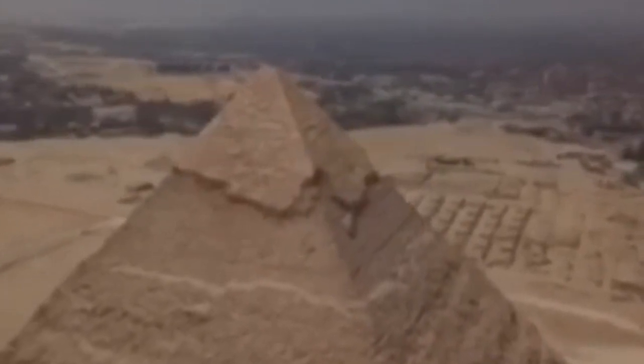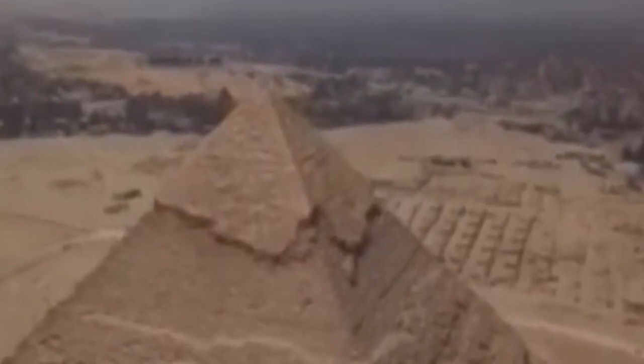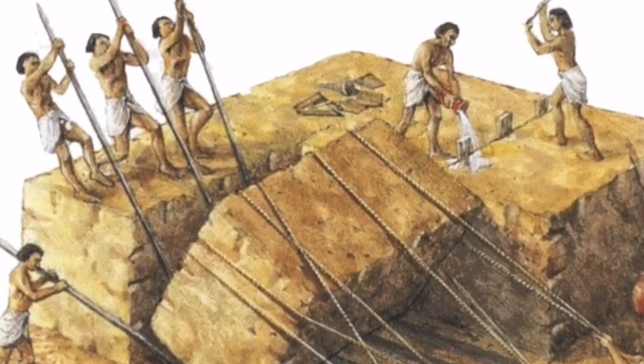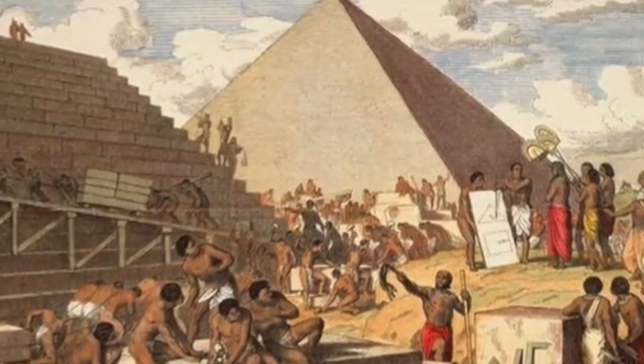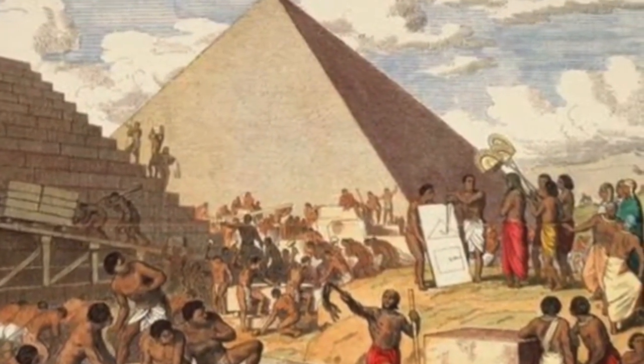Contrary to popular belief, this was not constructed by slaves. In order for the structure to maintain its power for the pharaoh, believers needed to be involved in the construction. I'm not saying that slaves weren't involved in some form of the production, but the construction was all done by people who loved and believed in the pharaoh.